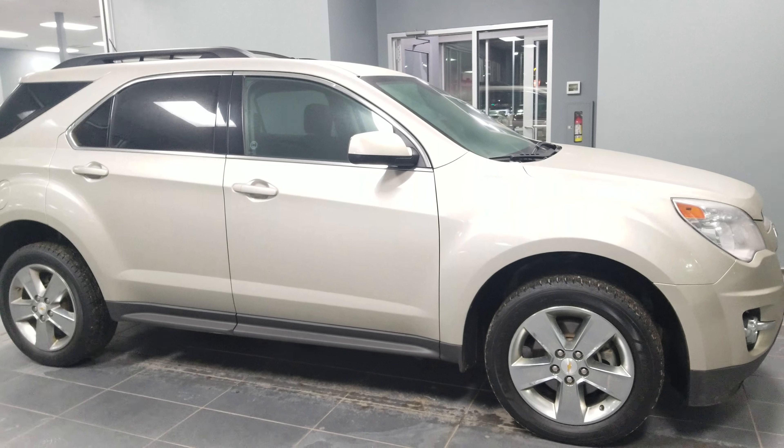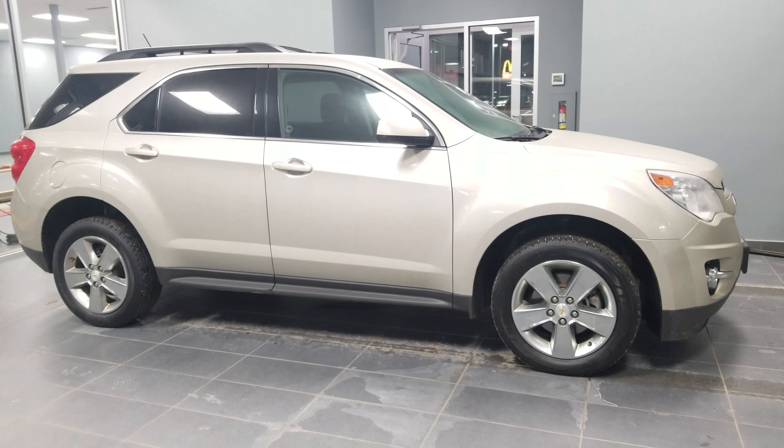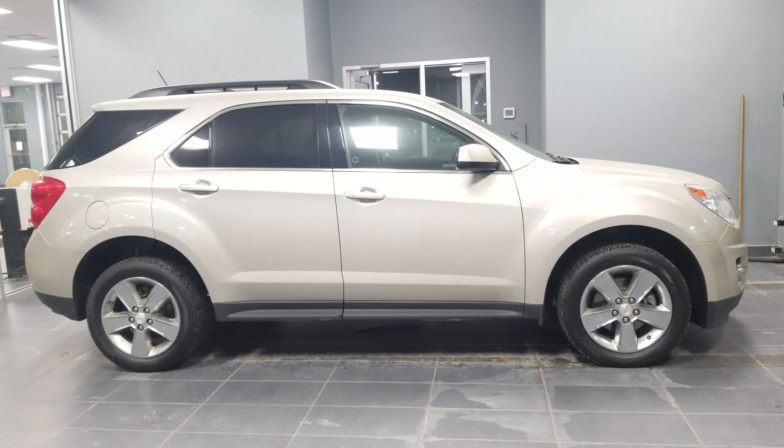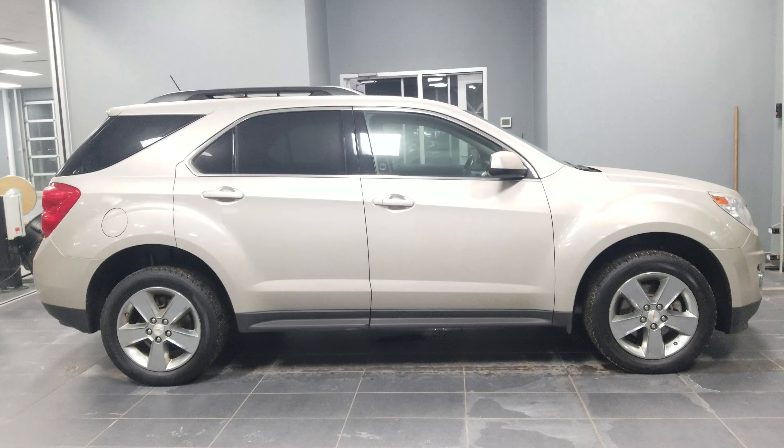That was just a quick overview of the Equinox. Once you're able to make it down into the store for your test drive, we'll go over a little bit more. 780-986-9665 is the number to give me a call if you have any questions or concerns.